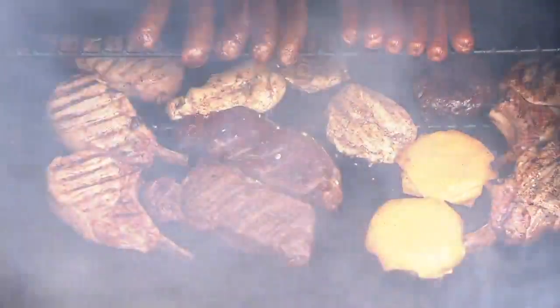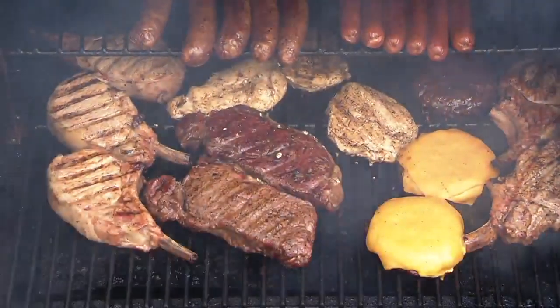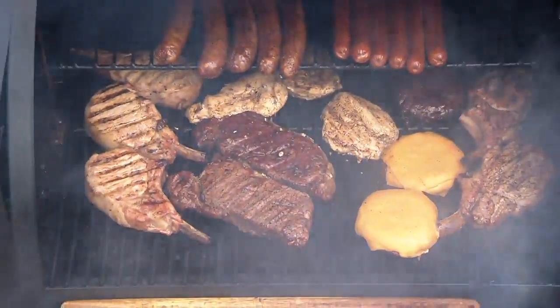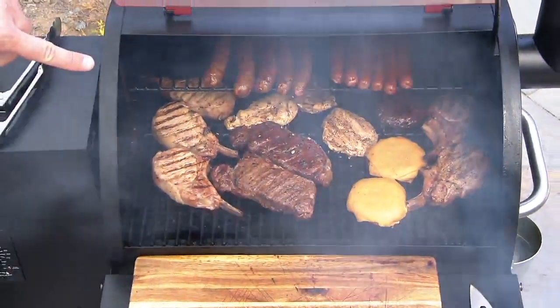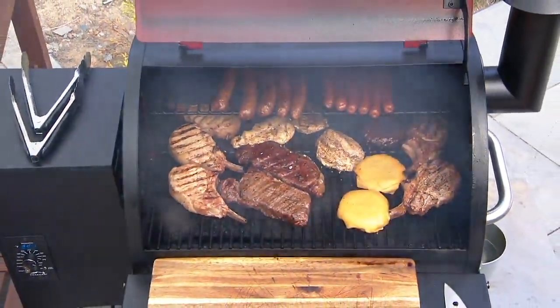Just how much food can be cooking at one time. We've got sausages, we've got hot dogs, chicken breasts, bone-in pork chops, cheeseburgers, and gorgeous strip steaks.